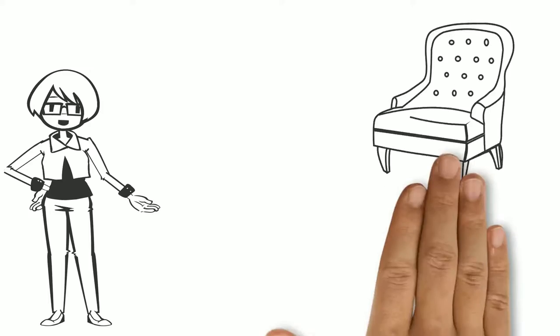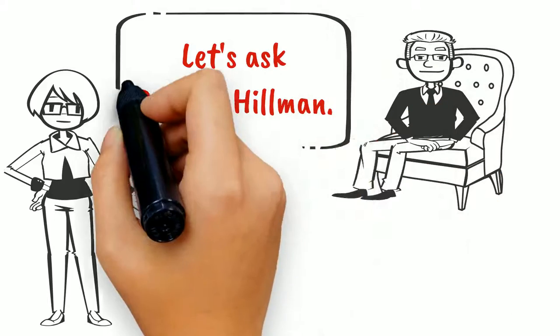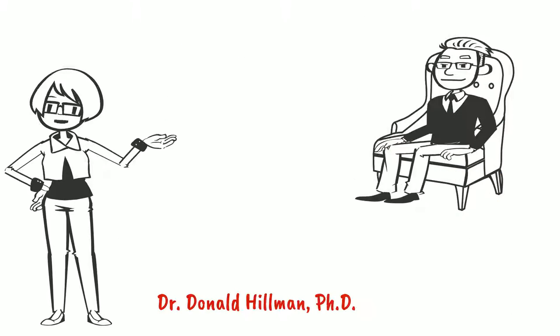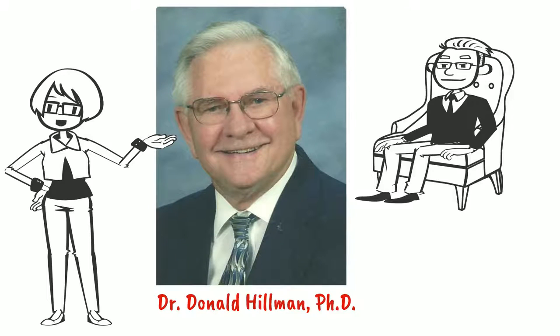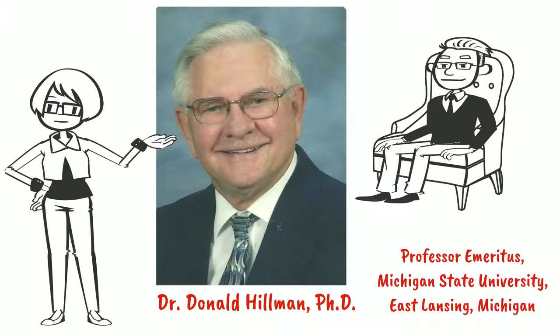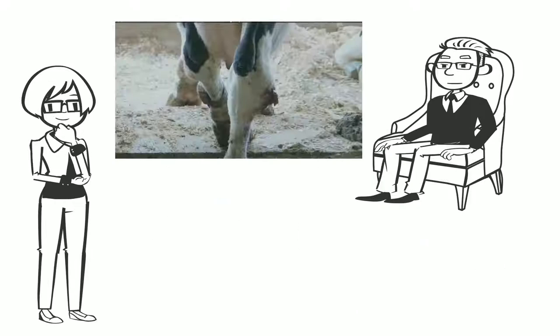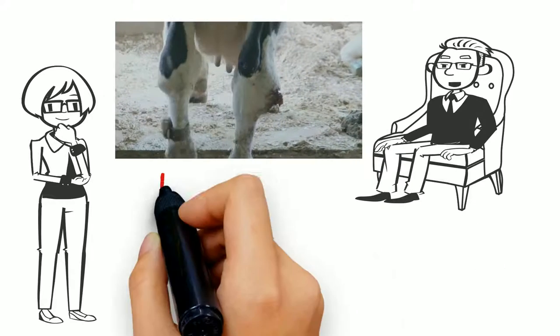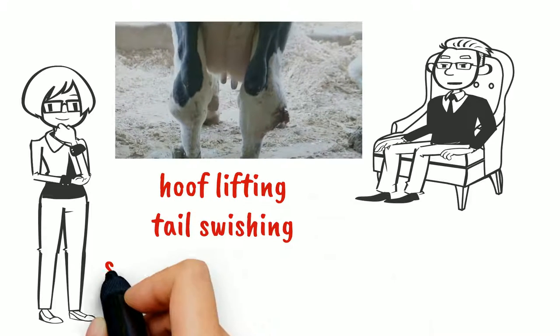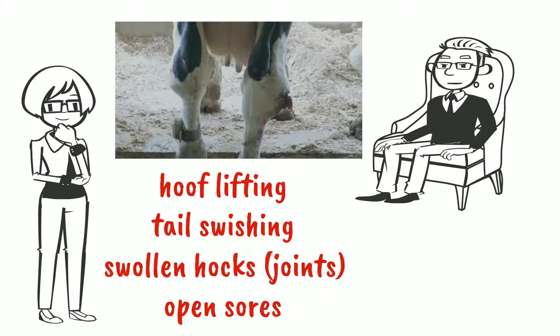How does ground current affect dairy cows? Let's ask Dr. Don Hillman. Dr. Hillman is Professor Emeritus at Michigan State University in East Lansing, Michigan. He has done research with ground current for decades and is a leading authority. Don, can you tell us how ground current affects dairy cows? You have already mentioned some of the effects — namely, hooves lifting, tail swishing, swollen hocks, and open sores that won't heal.